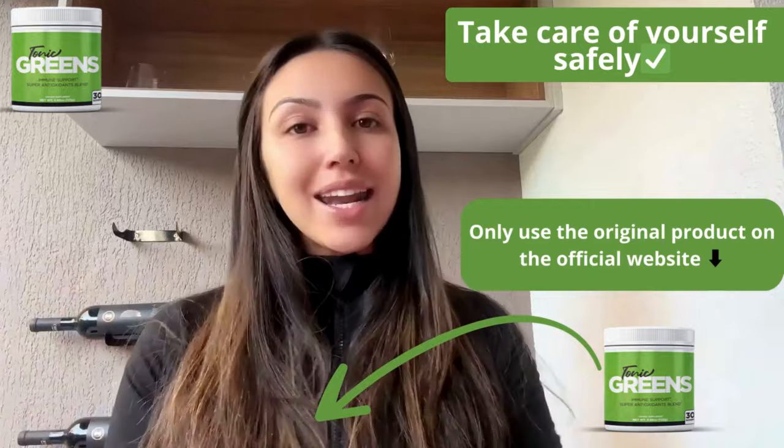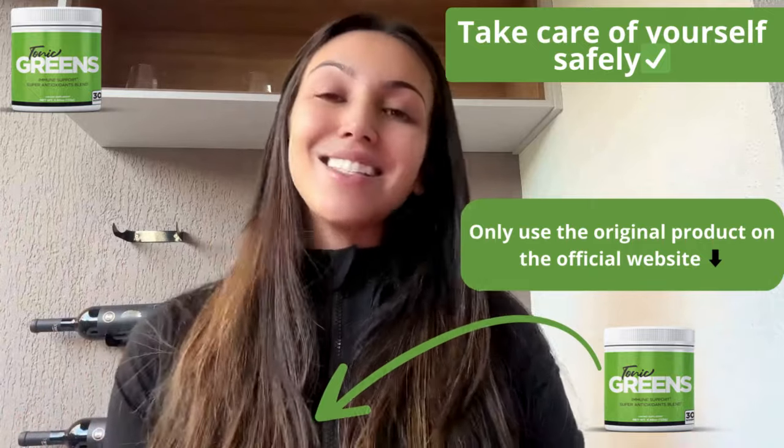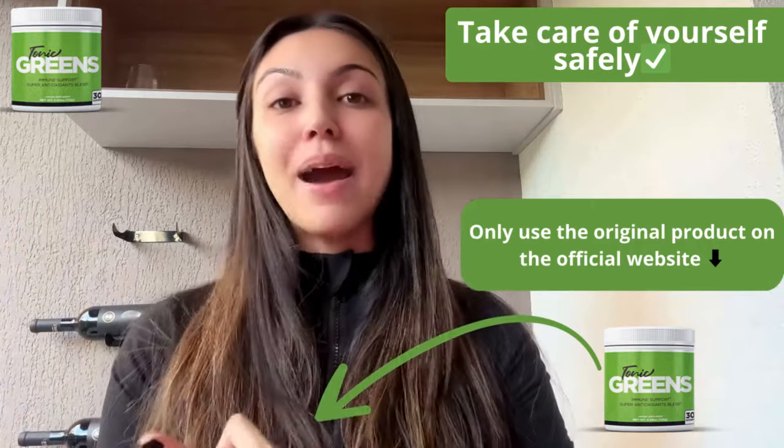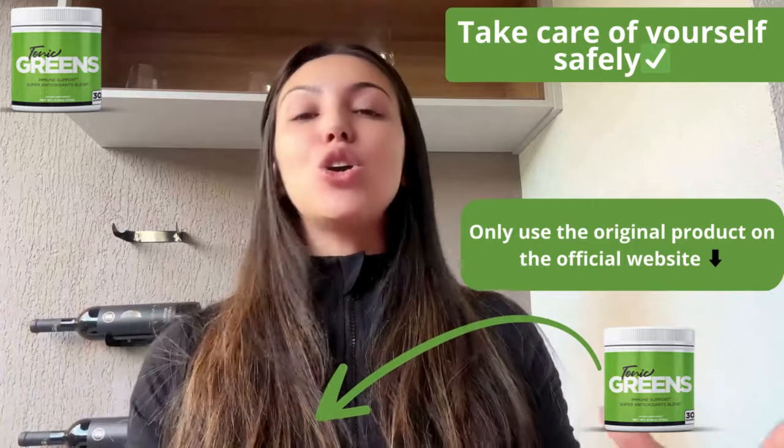But now, what exactly is Tonic Grits? It's a six-in-one formula packed with over 55 superfoods, vitamins, minerals, prebiotics, probiotics, and phytonutrients. This blend includes carnitine, resveratrol, curcumin, and antioxidants from kale, asparagus, and green tea, all aimed at boosting your immune system and overall well-being.